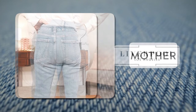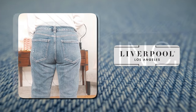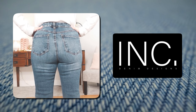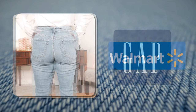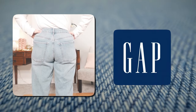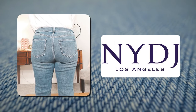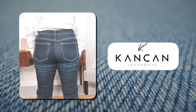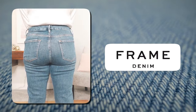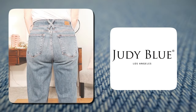I want to cycle through every single picture of these 10 jeans to show how different my butt looks in each pair. First pair: Mother jeans. Second pair: Liverpool. Third pair: INC ink denim. Fourth pair: Walmart Sophia jeans. Fifth pair: Gap. Sixth pair: NYDJ. Seventh pair: Banana Republic. Eighth pair: CanCan. Ninth pair: Frame. Tenth pair: Judy Blue.